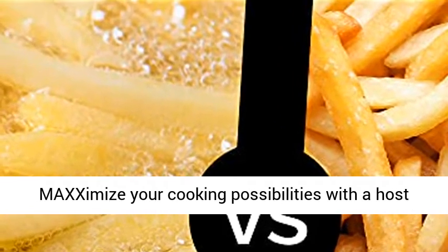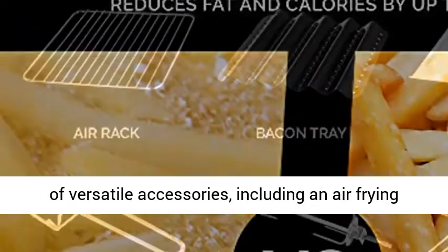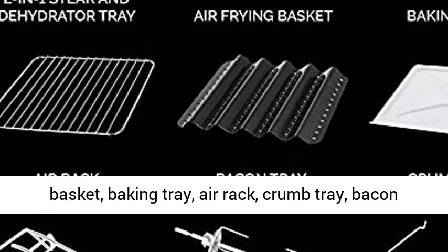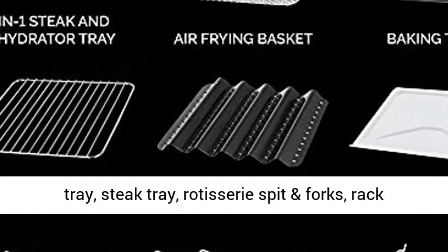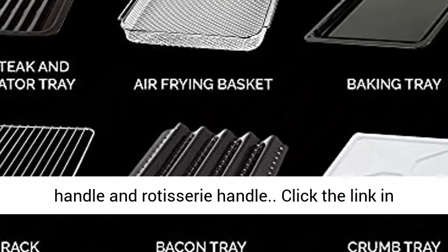Choose from 9 accessories that do it all. Maximize your cooking possibilities with a host of versatile accessories, including an air frying basket, baking tray, air rack, crumb tray, bacon tray, steak tray, rotisserie spit and forks, rack handle, and rotisserie handle.